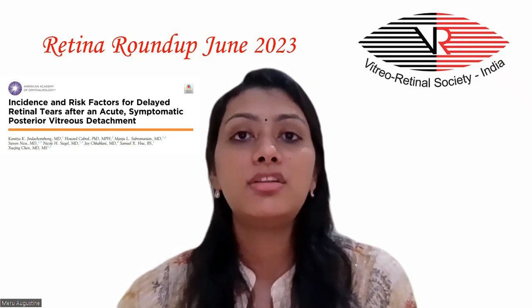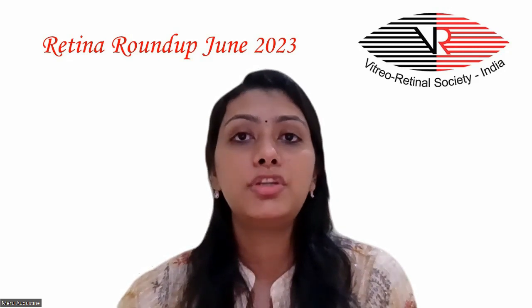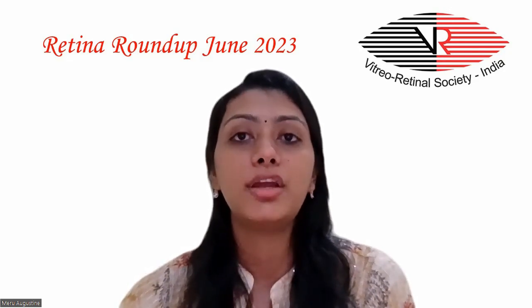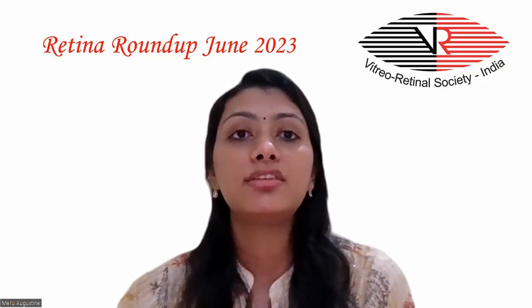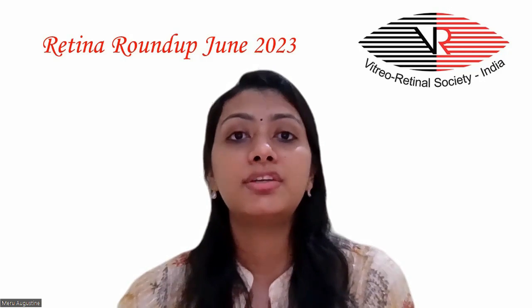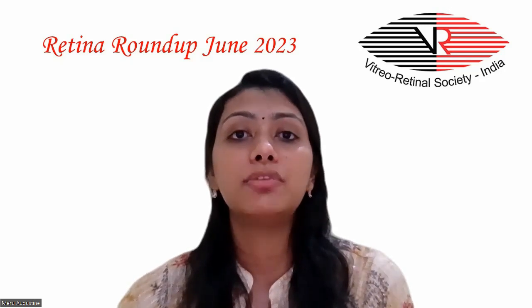The second article studied the incidence and risk factors for delayed retinal tears after an acute symptomatic posterior vitreous detachment. Acute symptomatic PVD was defined as experiencing flashes or floaters for one month or less at the time of diagnosis. A total of 389 eyes from 389 patients who had acute symptomatic PVDs without concurrent retinal tears or detachments at diagnosis were included. This study demonstrated that 7.39% of patients developed delayed retinal tears by 6.24 years after PVD diagnosis, with many developing tears well after a typical six-week follow-up time.